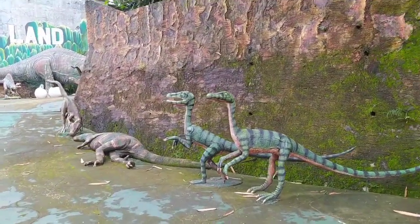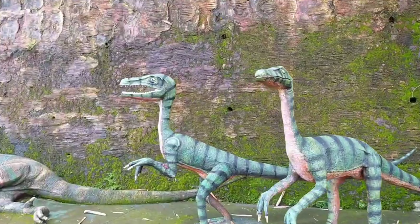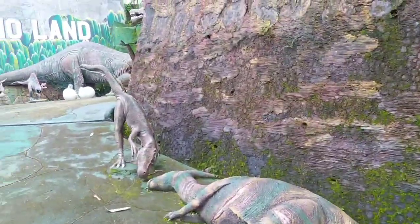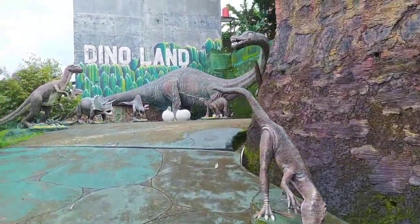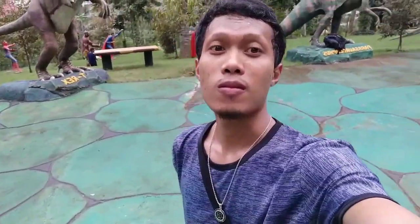Kira-kira ini namanya apa ya, saya juga tidak tahu, tapi ini termasuk dinosaurus seperti yang ada di film-film ya. Ada T-Rex, ada Brontosaurus, ada juga Triceratops, dan masih banyak lagi yang lainnya.